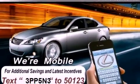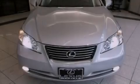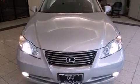All of the following features are included: a power sunroof, a navigation system, a rearview camera, and alloy wheels.